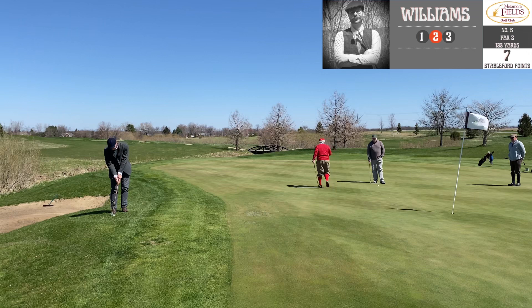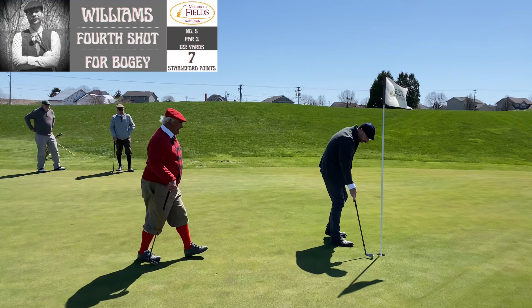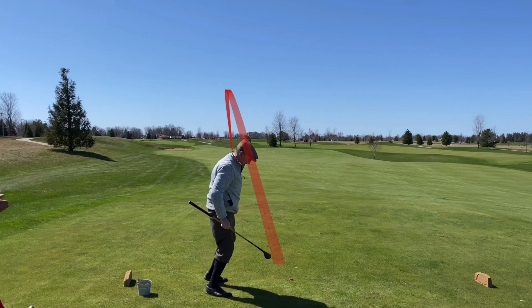I don't really know how fast the wind speed was, but it was at least a two- to three-club wind at certain spots. There wasn't much I could do to limit the wind noise in the microphone on this day. Number six — par five, 439 yards. This was a beast with the wind. Brad's got a really nice medium-level trajectory when he hits his ball well and had several shots like that in this round.